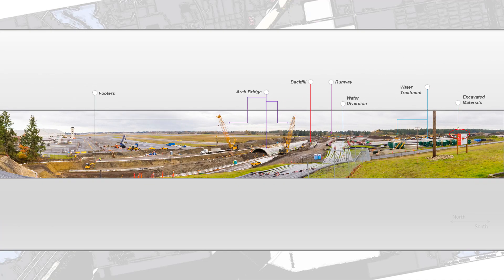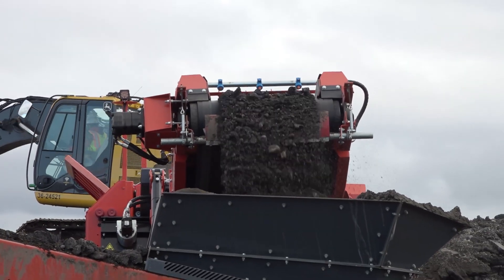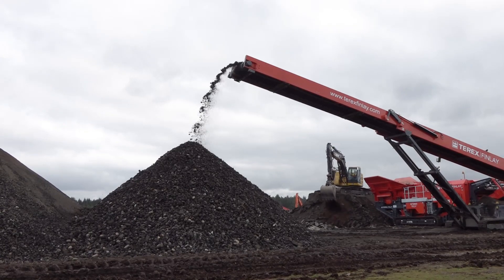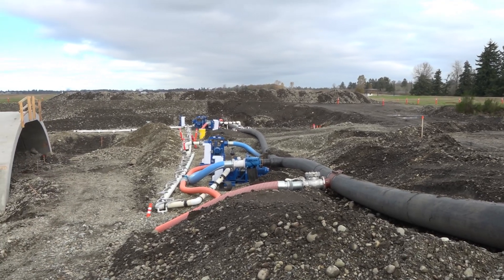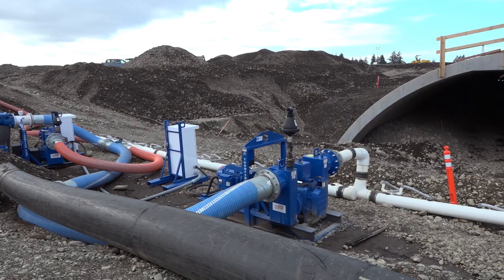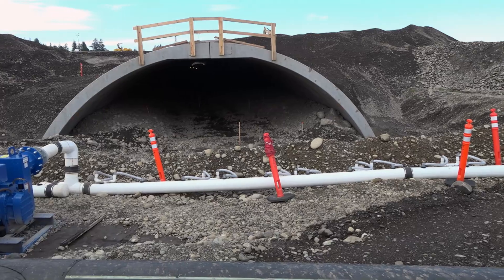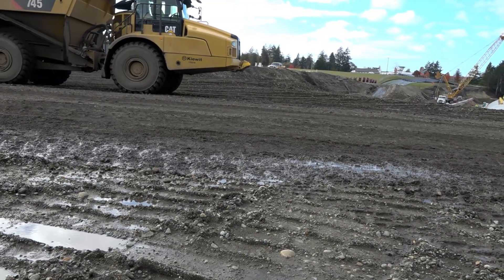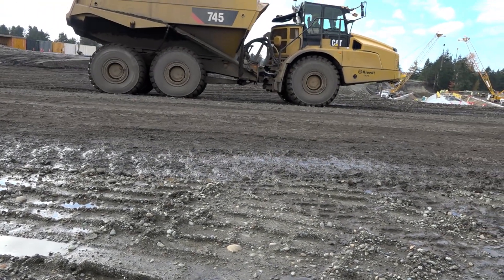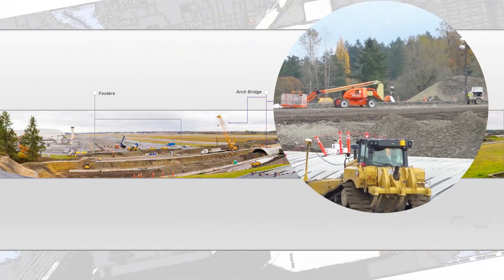Beginning from our right, you have the staging area where most of the material is stockpiled from the excavation. You can also see today they're grinding asphalt because all of the airfield pavements that were removed are being incorporated into the general backfill over and around the new structure. The reason for that is there's some question if some of those airfield pavements may have some residual PFAS from flame retardants used in the past. And because there's concern with PFAS getting into the ground water, we don't want to export that off-site. So it's all getting ground and reincorporated on-site where it came from.